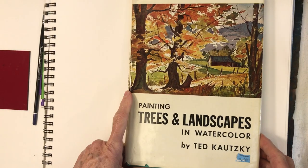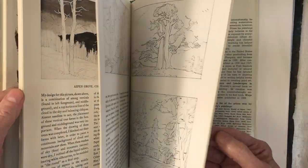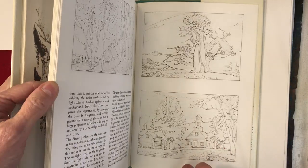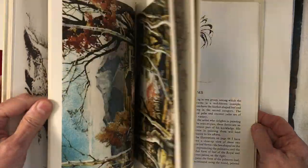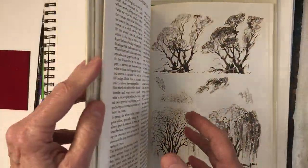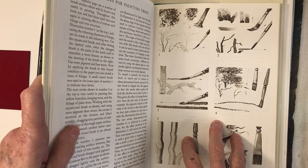One that Tony Couch recommends, which I think is a wonderful book, is 'Painting Trees and Landscapes' by Ted Kautzky. It is out of print, but I think you can find used ones. In the back, he gives you different compositions that you can draw from — you're not going to put that on a piece of paper and try to sell it and claim it's your composition, but for practice it's great. He gives you trees of all different kinds — you name it, there's trees. What I use it for is to inspire me to draw more trees and more elements that I want to put into my paintings.